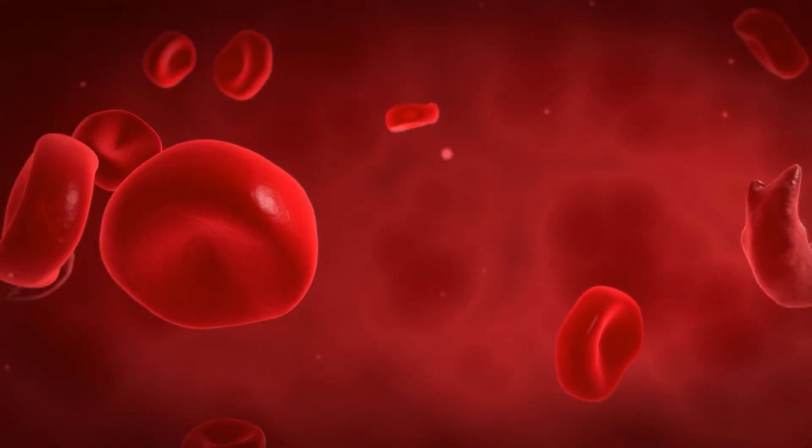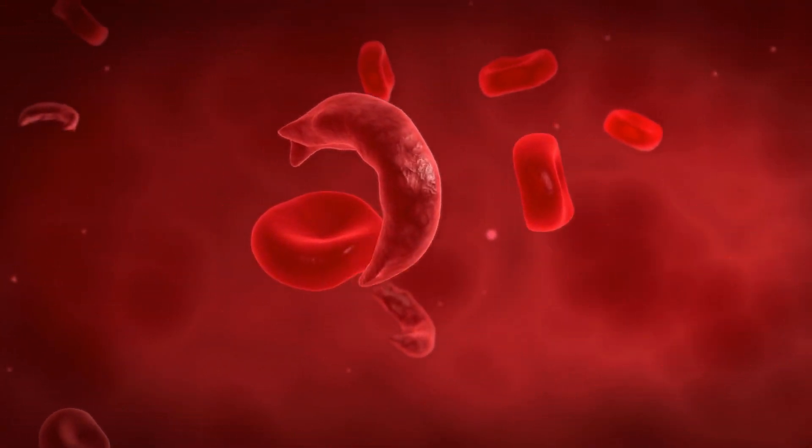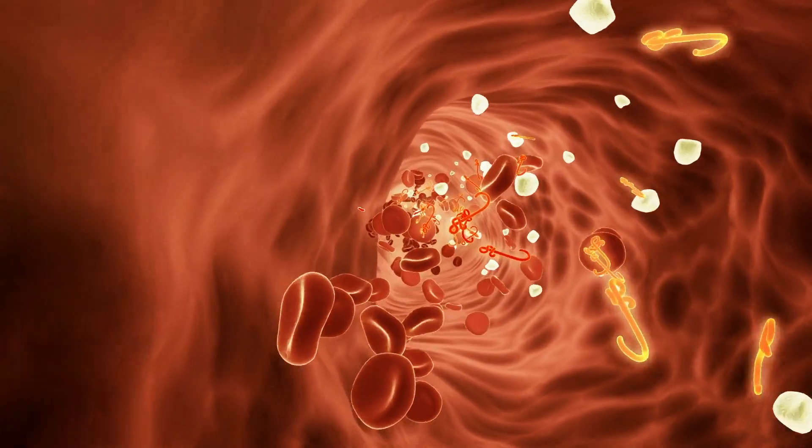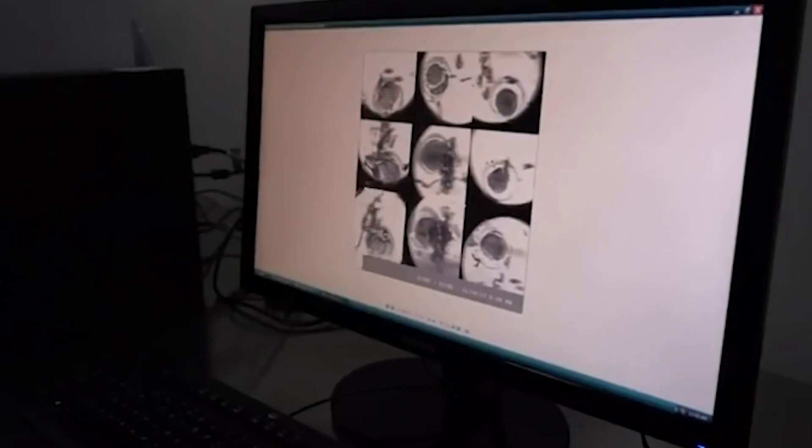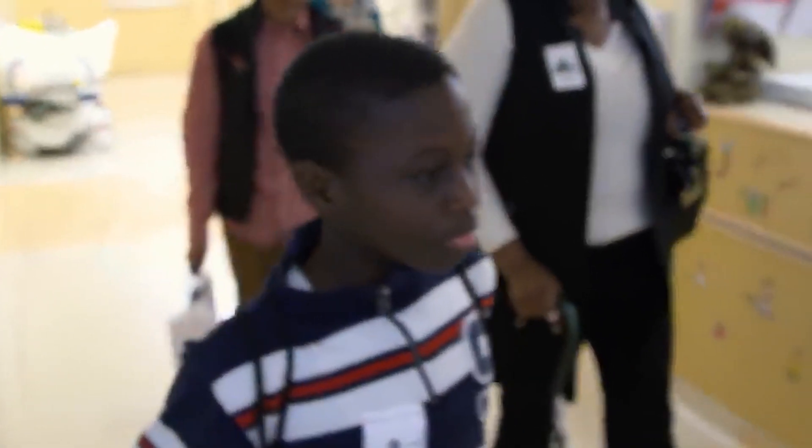Sickle cell disease stems from inheriting two faulty copies of a gene responsible for producing hemoglobin. Its symptoms include excruciating pain episodes, and the average life expectancy with the disease is only 53 years.